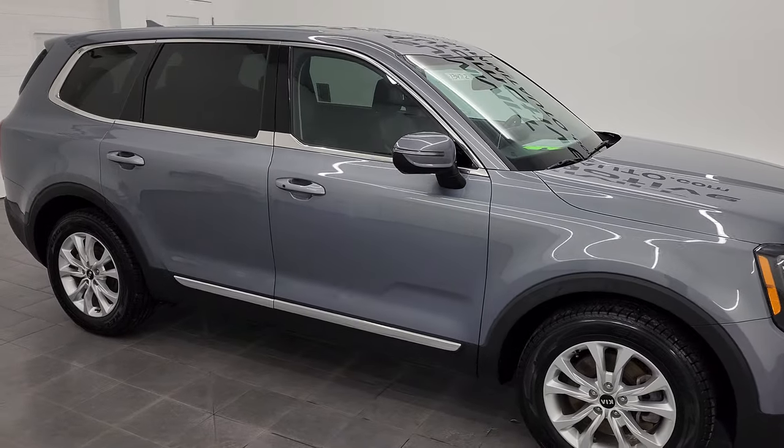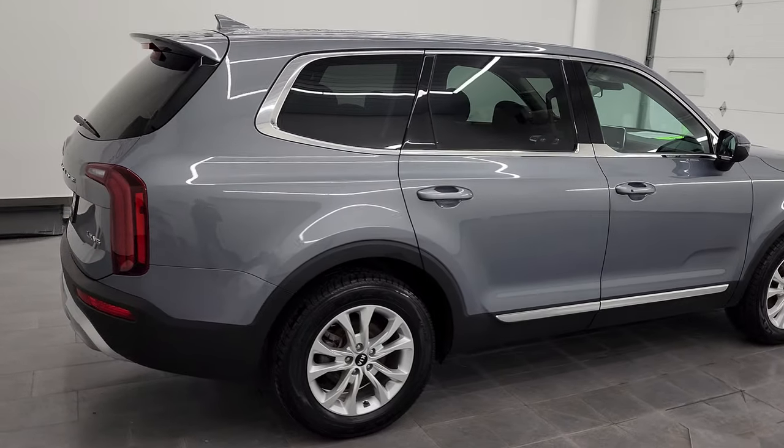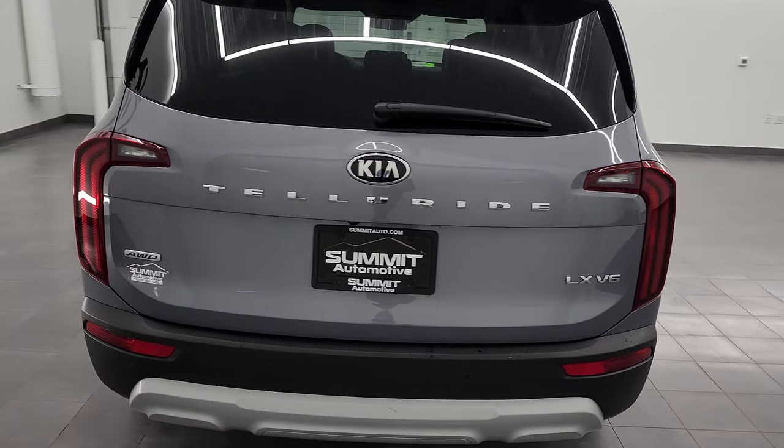Hey, this is Brett and this 2020 Kia Telluride is stock number 13471Z. I am here at Summit Automotive in Fond du Lac, Wisconsin, your new and used SUV headquarters.